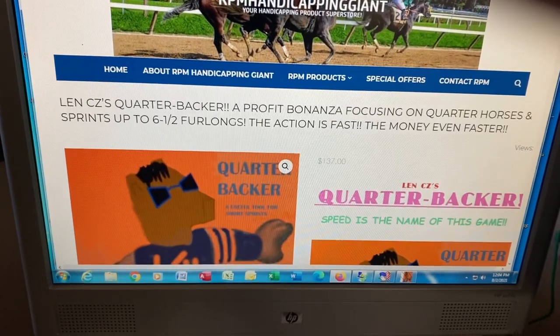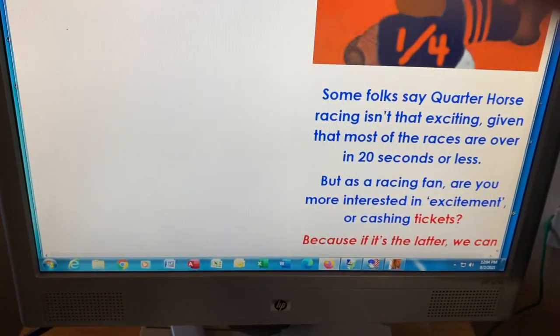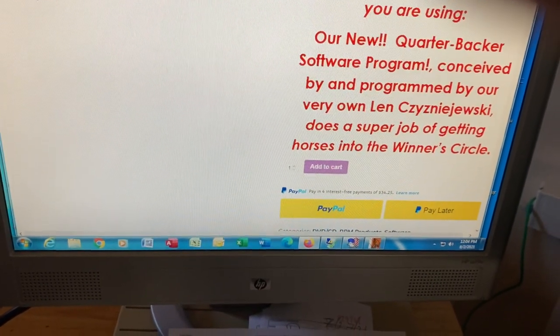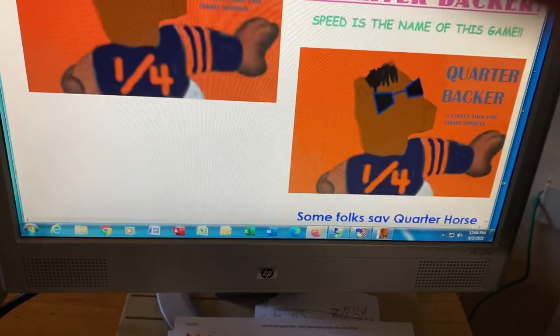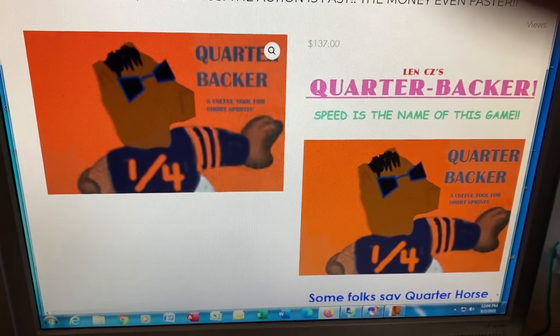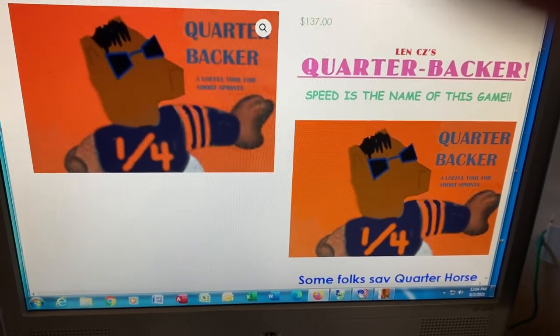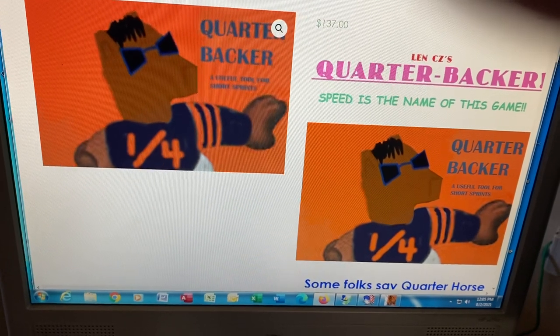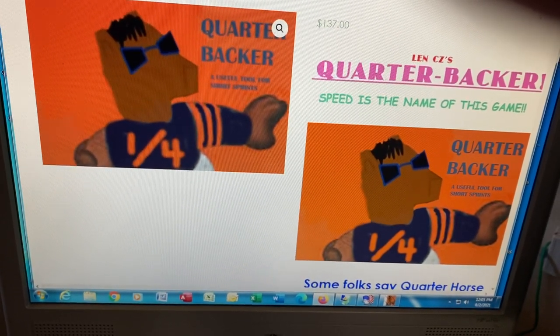Our new Quarterbacker is now ready to go. It's quite a while in production. This is one of Len's projects. He's been trying to come up with a program that does very well percentage-wise and profit-wise on short sprints, and it works very well on quarter horses. That was the whole idea to begin with.